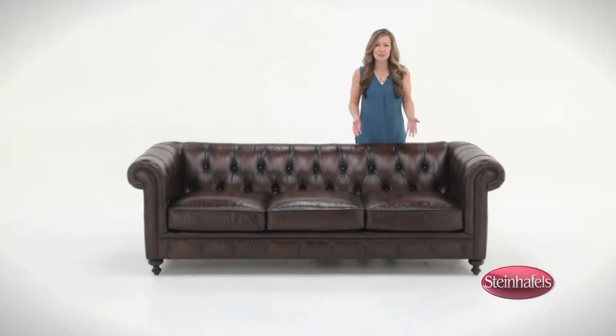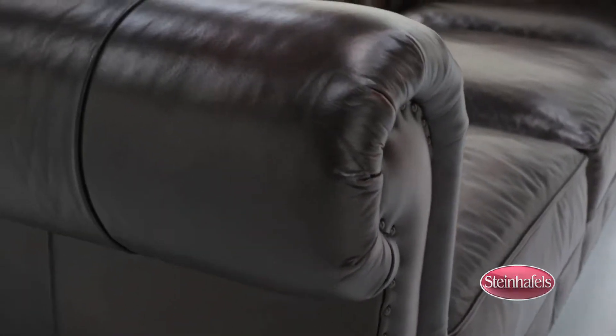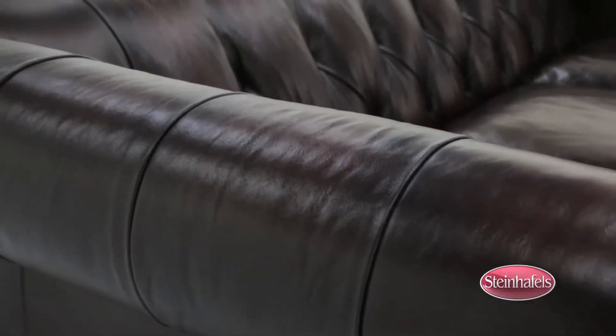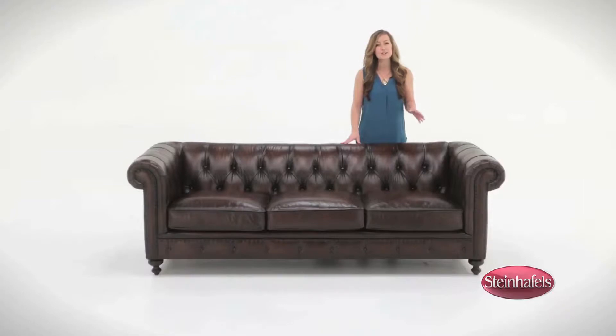The Kensing Way 92 inch leather sofa is the perfect combination of high quality, luxurious seating and fashion. The 100 percent top grain leather upholstery enhances the classic tufted Chesterfield design creating a uniquely fashionable look. It has hand applied nail head trim that provides the perfect finishing touch.